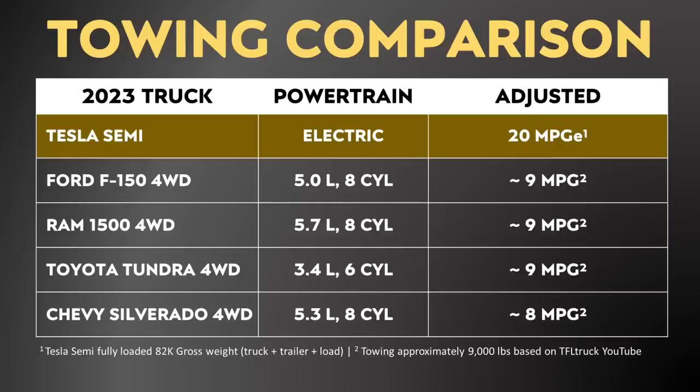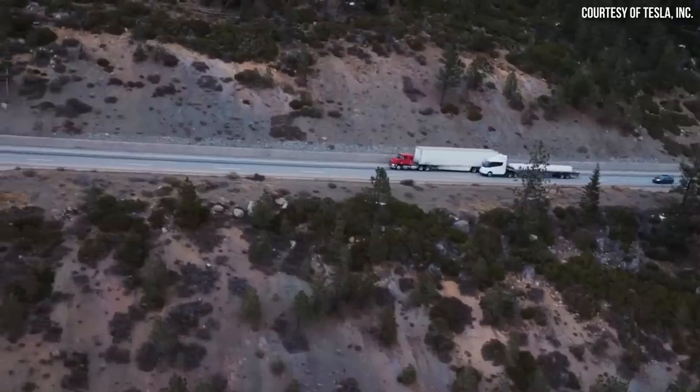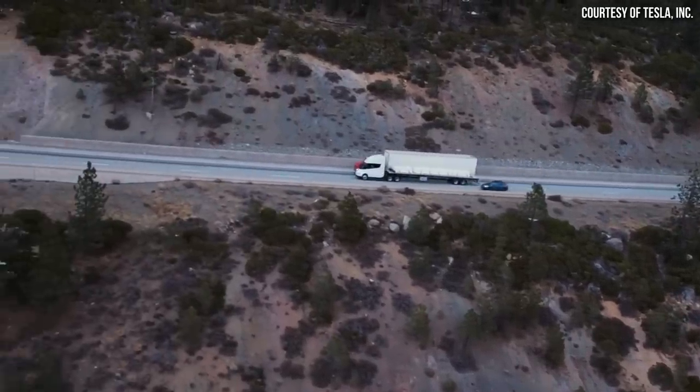When you look at this chart comparing a fully loaded Tesla Semi at 82,000-pound gross weight to the Ford F-150, Ram, Toyota Tundra, and Chevy Silverado towing roughly 9,000 pounds, you can see that the Tesla Semi is more than twice as efficient whilst towing. That really boggles the mind — a Class 8 semi that weighs four to five times as much as a Ford F-150 can not only pull a lot more weight, but it's also more efficient. That is an incredible feat of engineering.